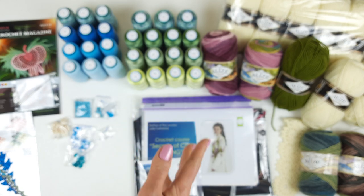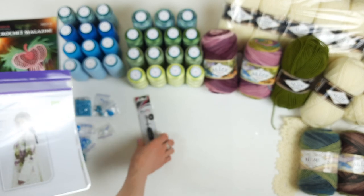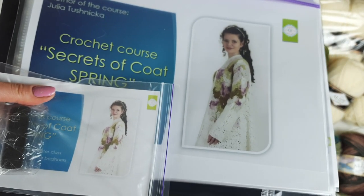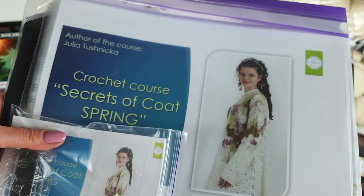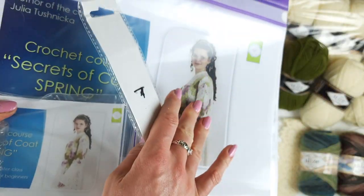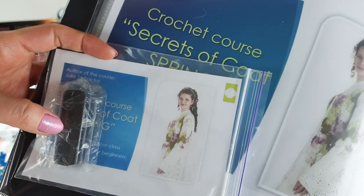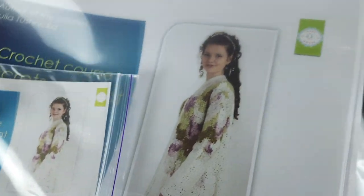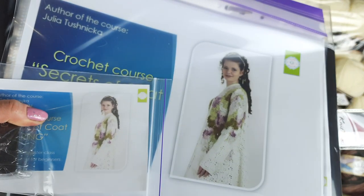Next we have the VIP package for the Card Spring — a special project for which I made the most detailed crochet course I have ever made, from the first loop to the last stitch. I am sending the magazine with all schemes, and next we have a USB flash drive with video tutorials, PDF lessons, schemes, and instructions, a 3mm crochet hook, and a fabric pattern. This pattern has five parts — everything is ready for work.